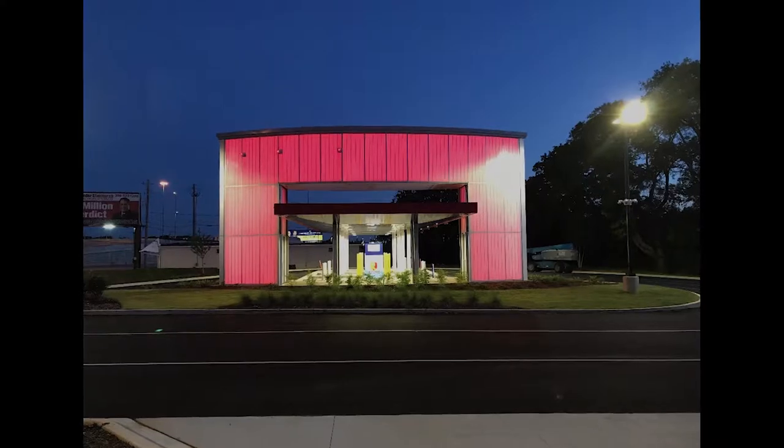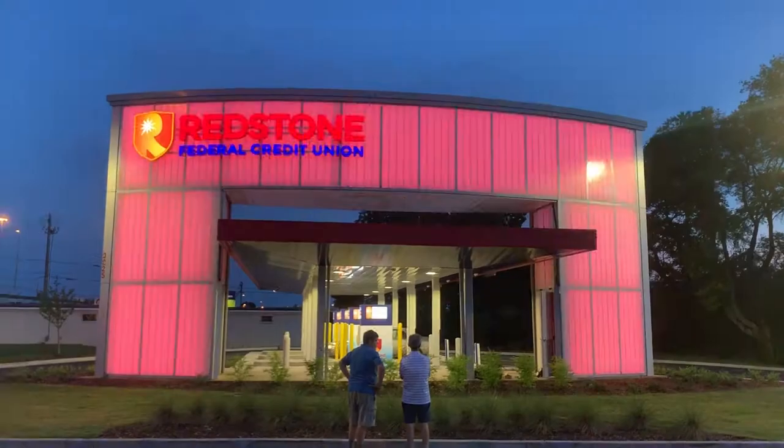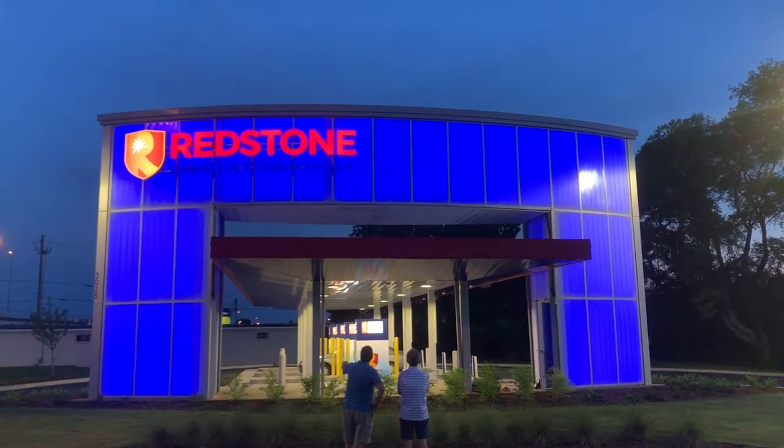They wanted the ITM facility to be different. The architect was experimenting with various translucent materials for the building envelope, and the end user wanted to backlight the translucent material with an RGBW LED source.